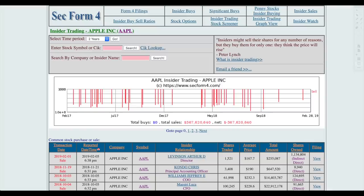Another resource is secform.com — all of these will be in the description under sources so you can click the links yourself. Looking up Apple here, you can scroll through the list and see exactly what you want. You can actually view the filing itself, which is always interesting — you can compare the information available on the SEC website and verify that the data matches up.